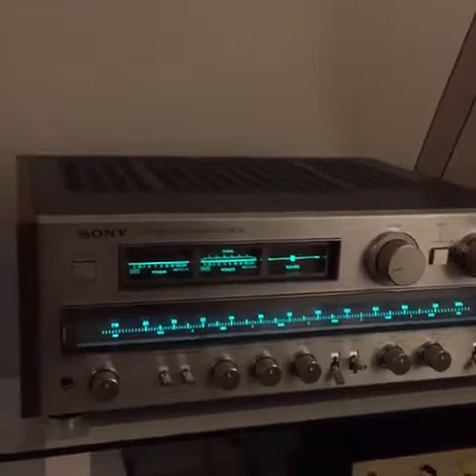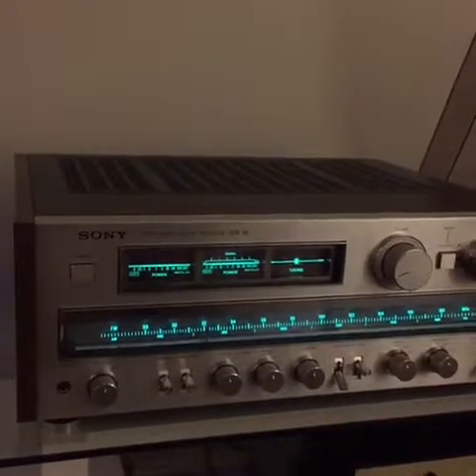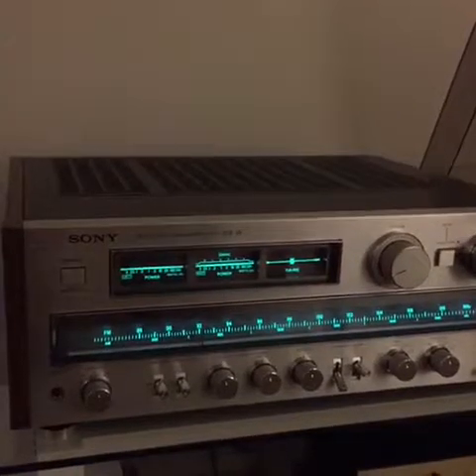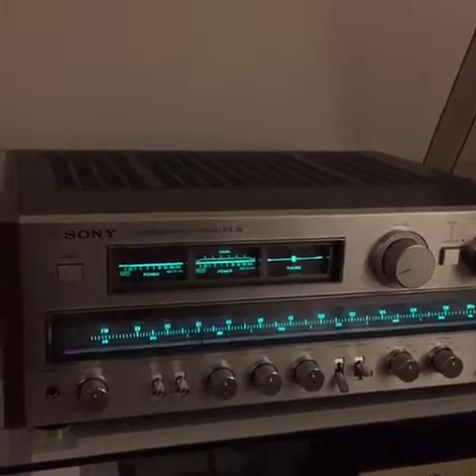A little Nat King Cole. It plays quite well, but it wasn't that easy to get this thing to actually play. Let me go a little deeper for you.